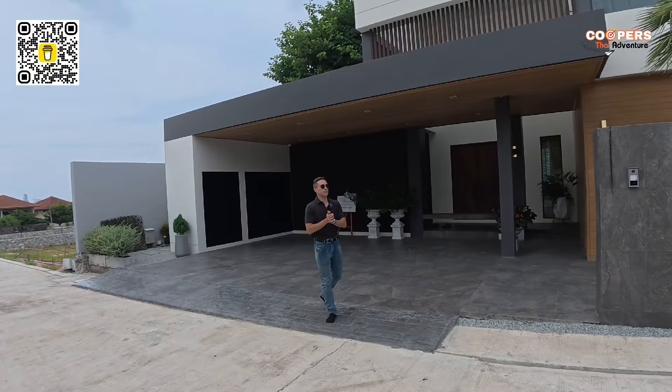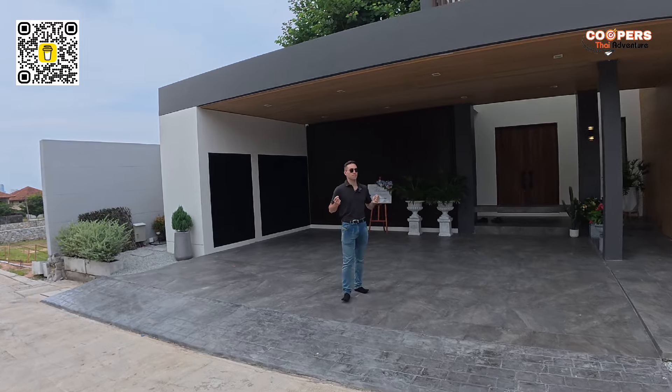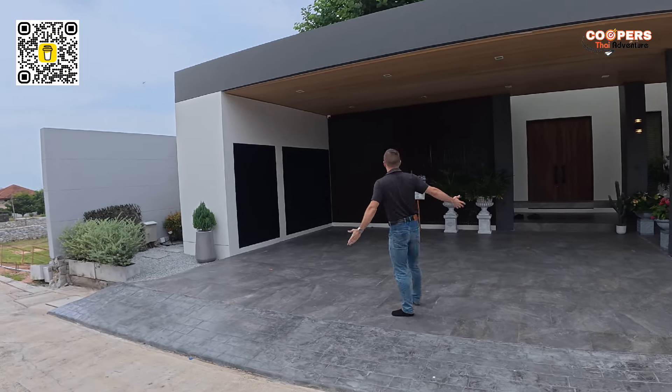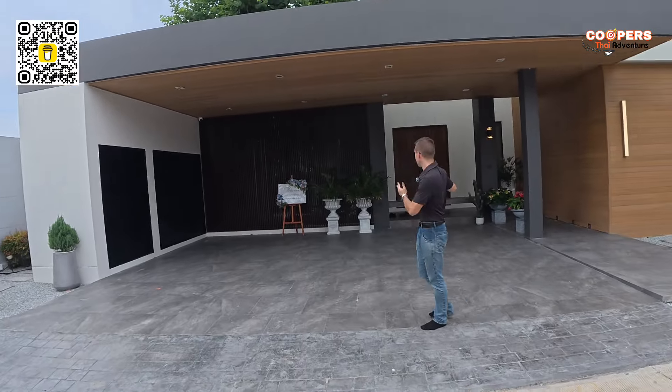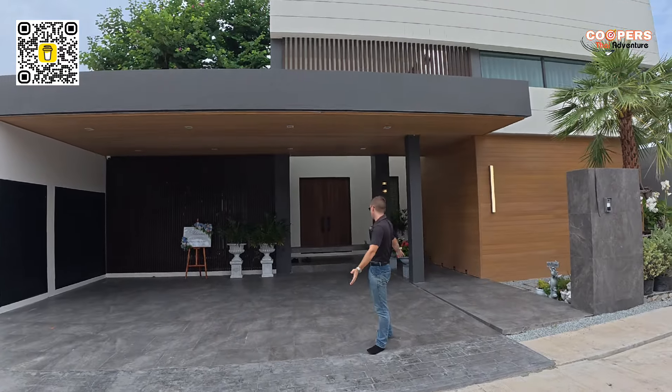All right guys, very happy to see you today. Glad to have you on. Let's tour this amazing house. Let's start off with the driveway — this one can fit easily three cars, no problem. It's big enough.